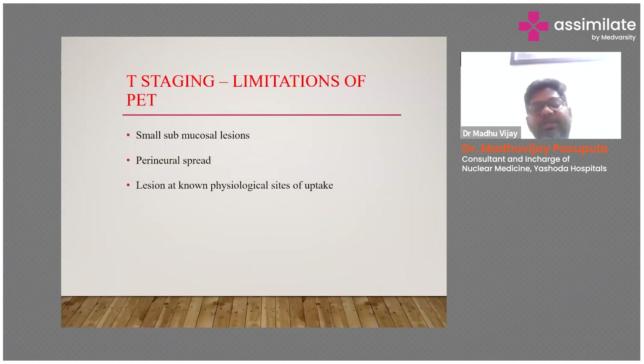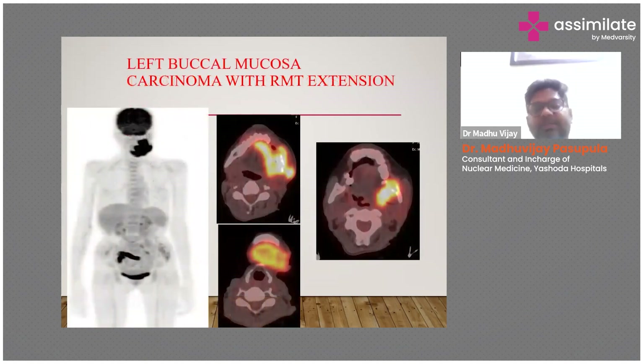T-staging also has some limitations with PET-CT. When there are small submucosal lesions, perineural spread lesions, or physiological uptake, lesions can be missed. This is a case of a left buccal mucosal carcinoma with retromolar trigone extension.